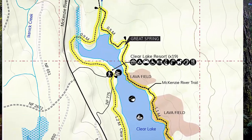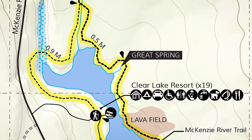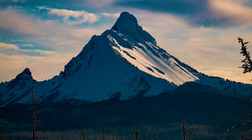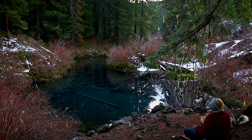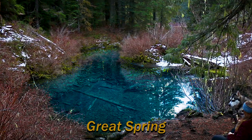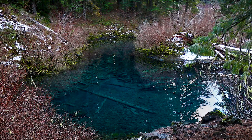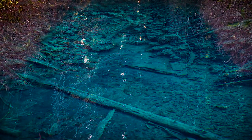The main water source of Clear Lake is called Great Spring. The water from this spring starts as snowmelt at Mount Washington. The snowmelt flows for years through lava rock caverns until reaching this great spring that fills Clear Lake. The water here is even more clear and blue than Clear Lake, because it has been filtered through lava rock and is too cold for microorganisms to grow.